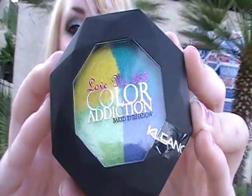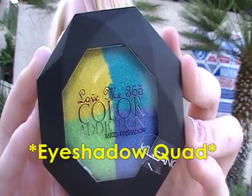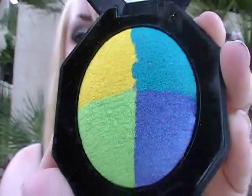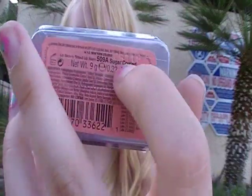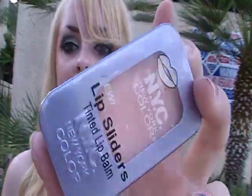Next I got this Clean Color eyeshadow duo — it's a baked eyeshadow in the shade Love Me, and this was $1. The eyeshadows are so vibrant. I also got this NYC lip slider — I've been hearing about these on YouTube for a while and never found them in my city, so I was excited to pick this up for $1. This one is in Sugar Coated, a nude shade. I love wearing nudes and pinks, so this is perfect.